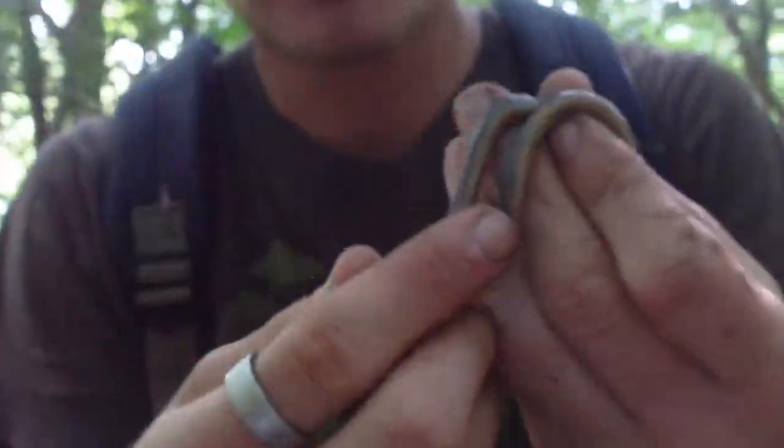This is the first snake I ever caught when I was a kid, so I'm really excited about this. And this right here is the southern ring neck snake.